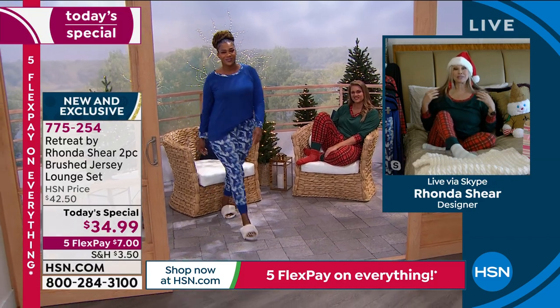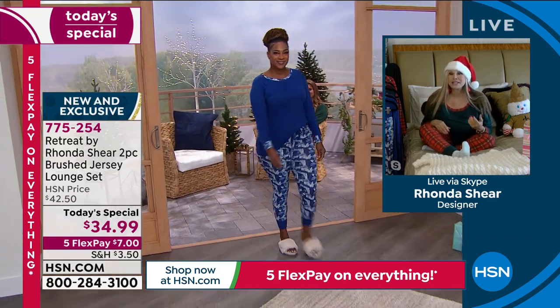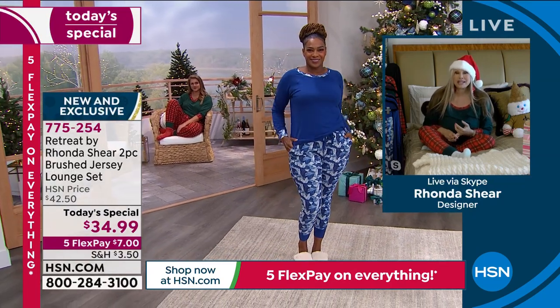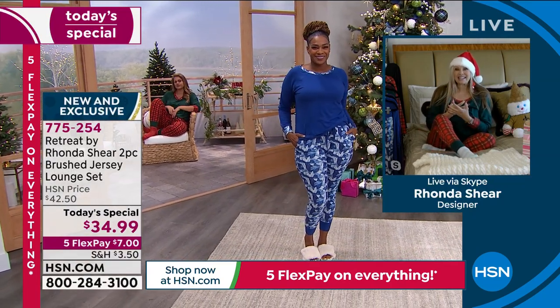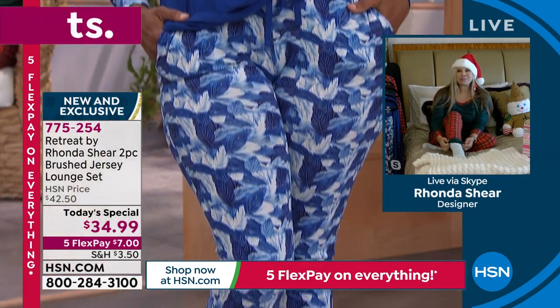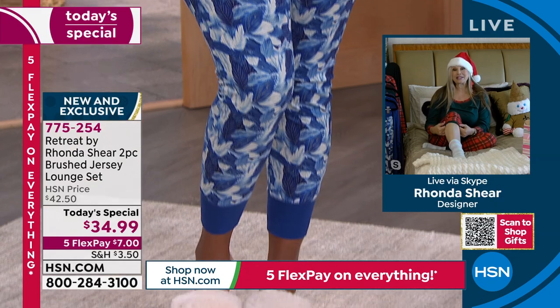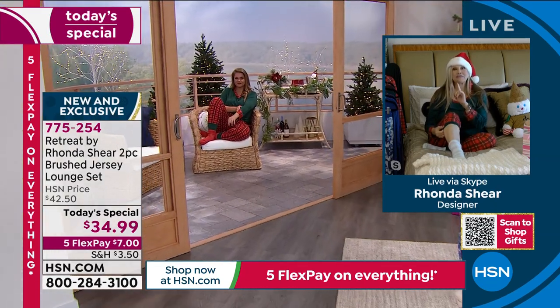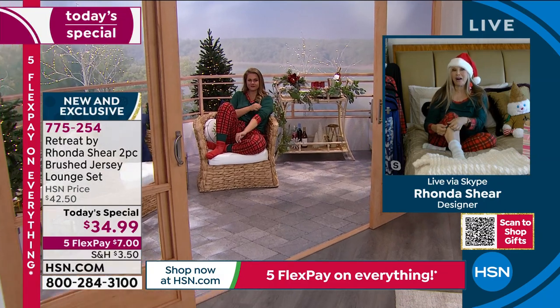You're going to be so comfortable and cozy. Raglan sleeves — you can tuck it in or leave it out. It covers your derriere, your tummy, your hips. It doesn't cling to anything. You are going to sleep so beautifully in this, or you're going to lounge in it. Just know that the leg opening is very, very stretchy and wide.